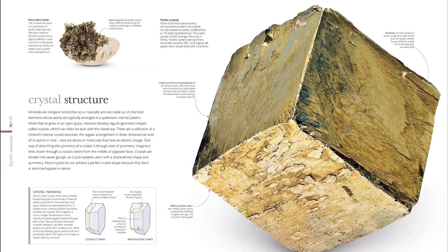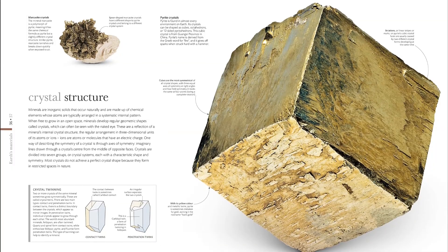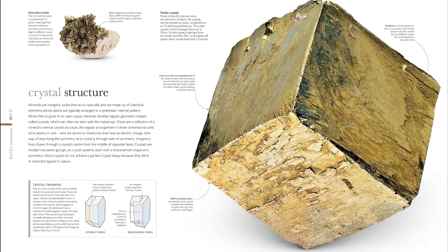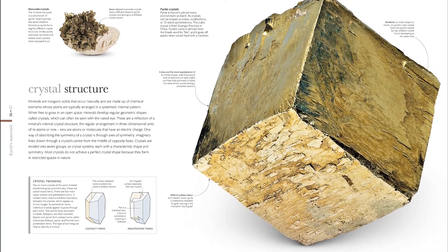The core of the book features large, detailed photographs of single objects, many of them small enough to be held in the hand, that each speaks volumes about an aspect of Earth's environments and how they work.